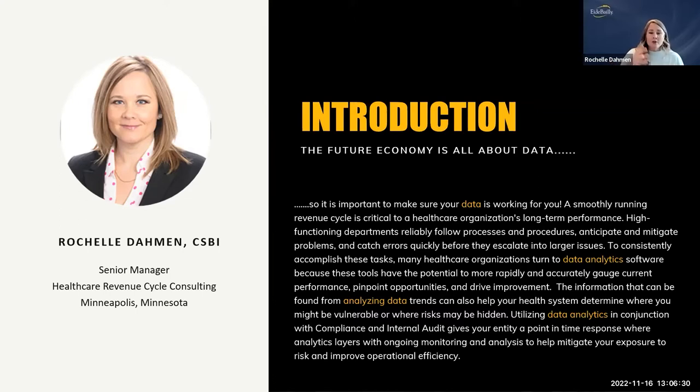Analytics is needing to become part of our compliance program. The future of the economy is all about data — data analytics, analyzing data. A smoothly running revenue cycle is critical to a healthcare organization's long-term performance. High-functioning departments reliably follow processes and procedures, anticipate and mitigate problems. This is where analytics come in: that anticipation of problems through predictive analytics, catching errors quickly before they escalate into larger issues.